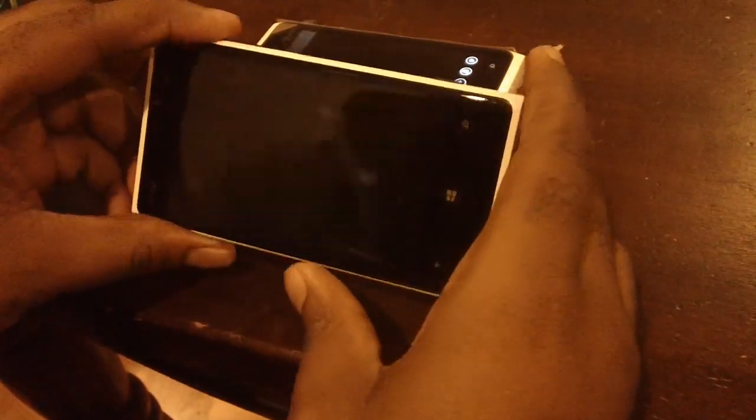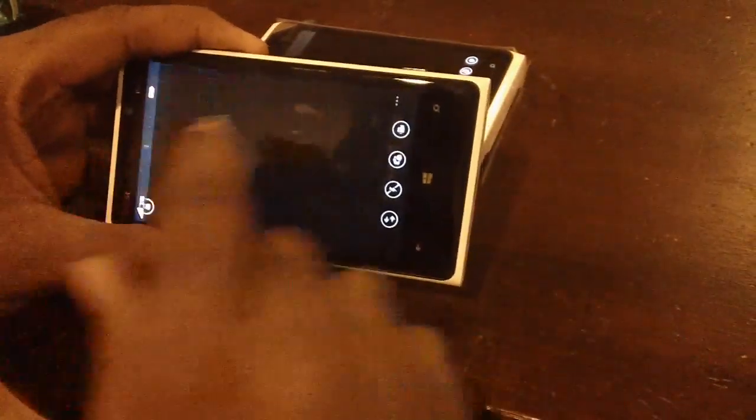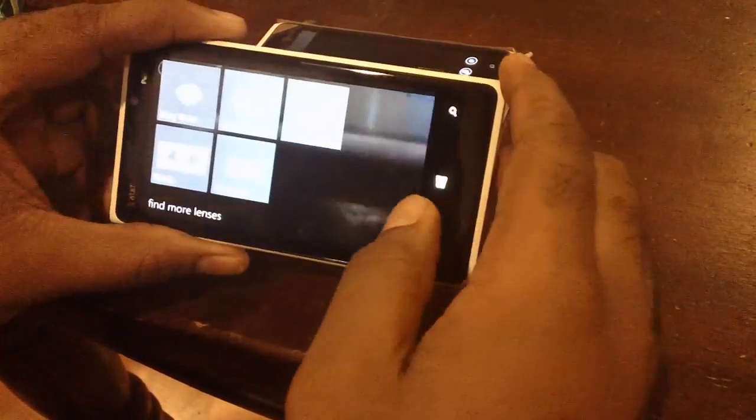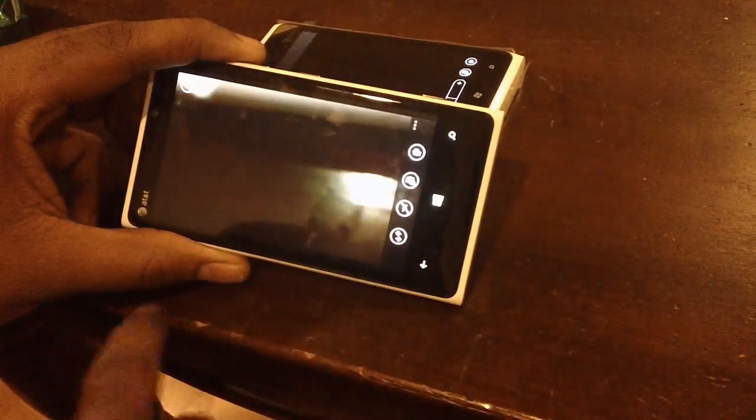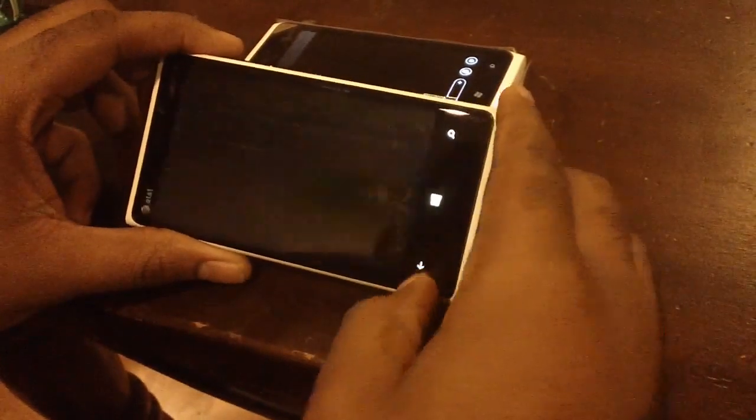Windows Phone 8 also has a whole bunch of new features with the Lenses app — you can find more lens apps to use with your phone, plus you have your flash options. That's the obvious camera difference between the two platforms.